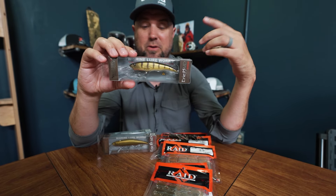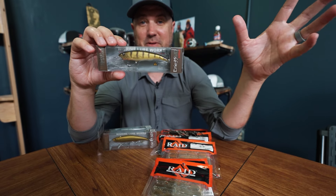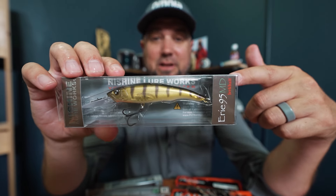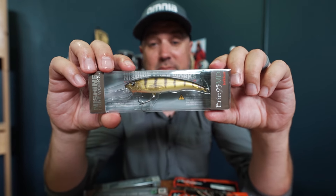This guy's a master lure builder — he's built lures for all sorts of manufacturers across the whole spectrum of the fishing industry. You really should check out the Erie 95 Medium Diver. I know I'm going to be grabbing a bunch of these, and I don't think they're going to last long with everything going on in today's fishing world. All this stuff's on the site now — go fishing!